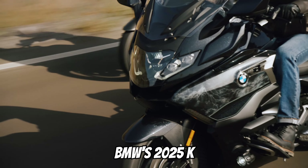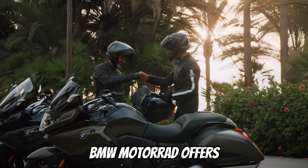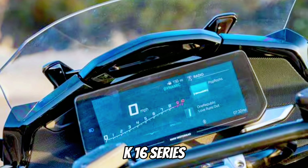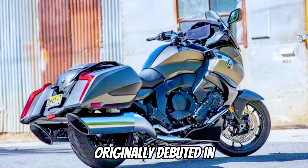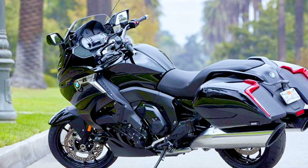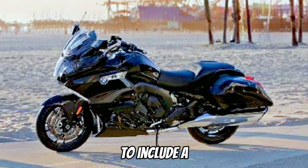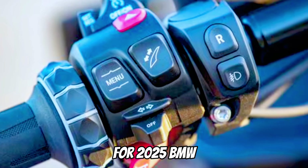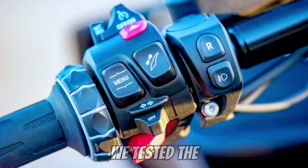BMW Motorrad offers sport touring motorcyclists something special with its six-cylinder K1600 series platform. The K1600 platform originally debuted in the United States for the 2012 model year. Fast forward to 2016 and BMW expanded the lineup to include a bagger variation. For 2025, BMW Motorrad has modernized the platform.